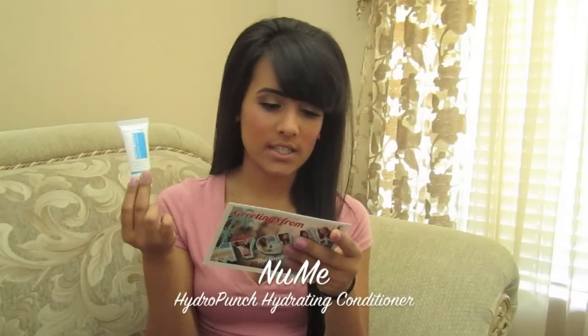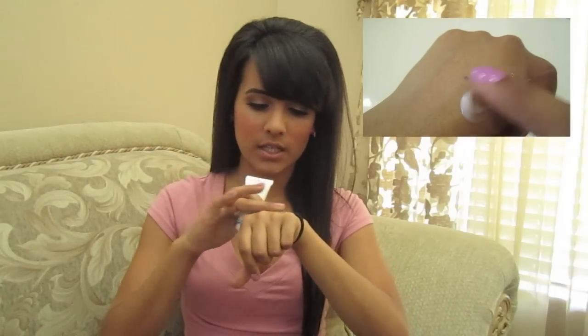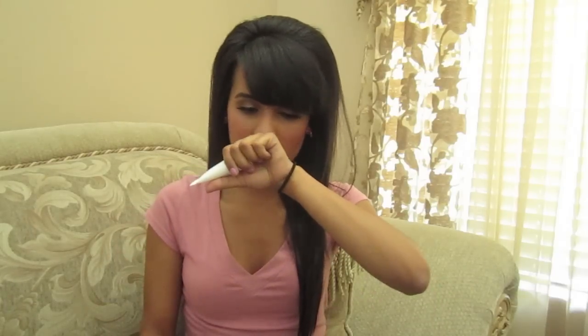The next product is the NuMe Hydro Punch Hydrating Conditioner. It smells okay — just like any hair product, nothing too special. But the consistency is just like any conditioner. It says it's a Hydro Punch, so I'm guessing it's supposed to really replenish your hair, which is good for these summer days because the weather is ridiculous.